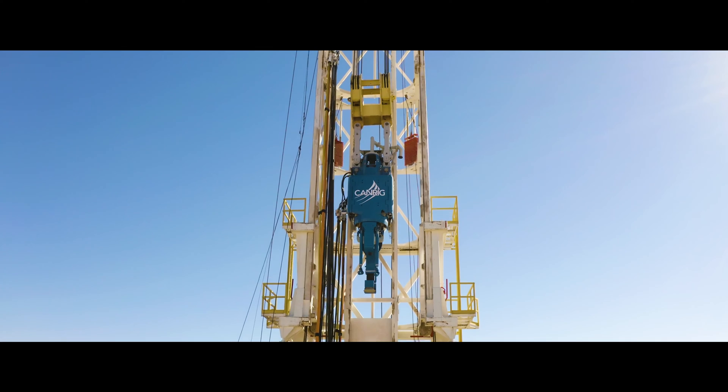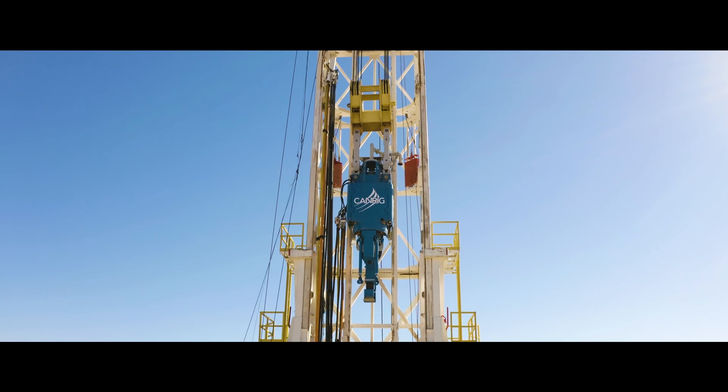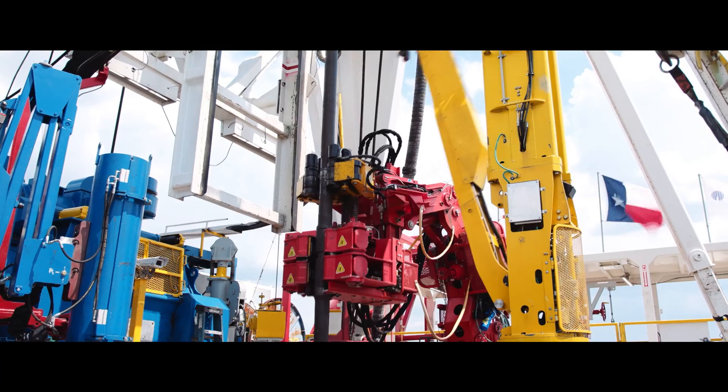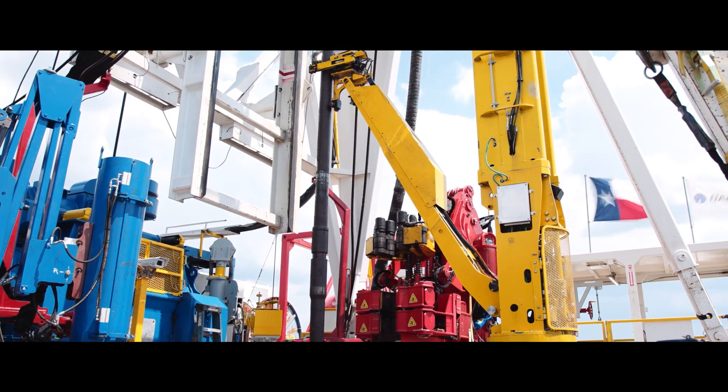For machine controls, we're looking at things like lifting a top drive with your draw works, turning on and off pumps, and operating a catwalk. But what process controls allows us to do is use multiple pieces of equipment in tandem to offer really powerful offerings.